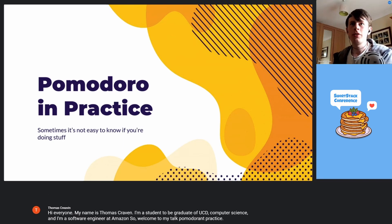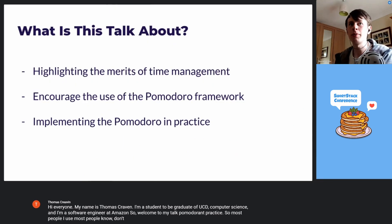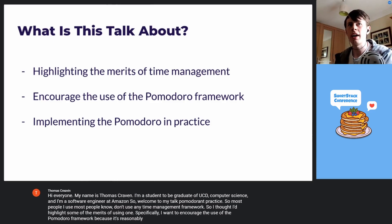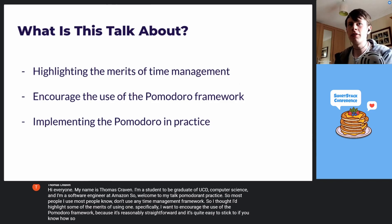Most people I know don't use any time management framework, so I thought I'd highlight some of the merits of using one. Specifically, I want to encourage the use of the Pomodoro framework because it's reasonably straightforward and it's quite easy to stick to if you know how. I'm going to give some tips on how you might implement it in such a way that you'd stick to it and get the most use out of it.